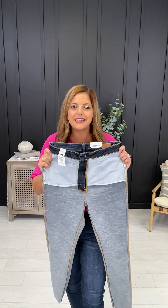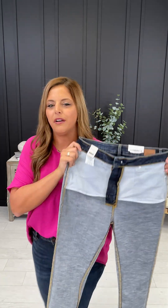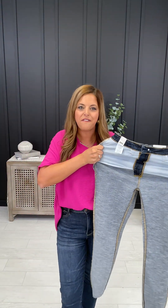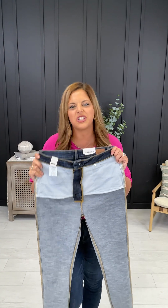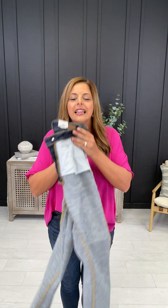At MoCo Boutique, we have less than a 1% return rate on all of our items, including denim, because we take fit and sizing super seriously. We want you to love the items as much as we do, so we have women of all shapes and sizes, 0 to 24W, try on this pair of jeans and give fit feedback that I'm about to share with you right now. The first thing you need to know is how to compute your true MoCo denim size. Once you know that, you just follow our sizing advice for each specific pair of jeans.